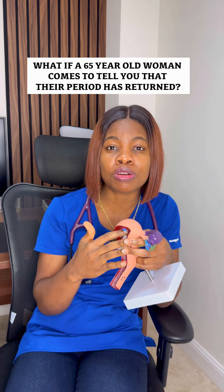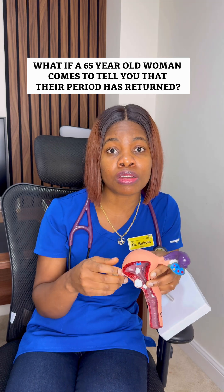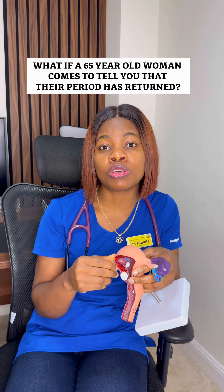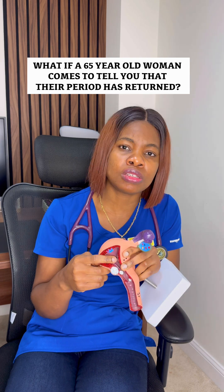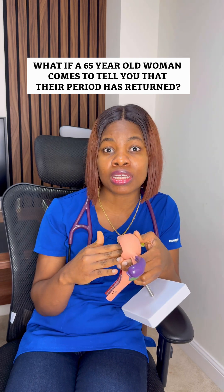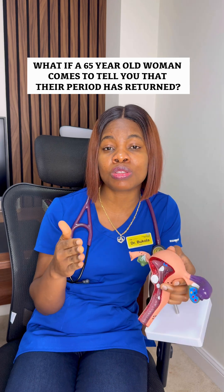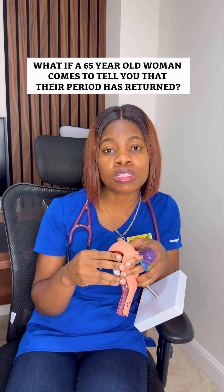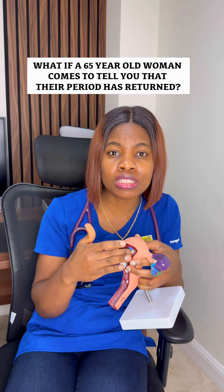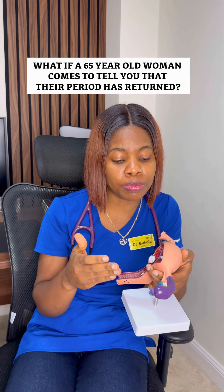How can a lady with polycystic ovarian syndrome reduce her risk of womb cancer? Most women with polycystic ovarian syndrome do not usually see their periods monthly. If you have PCOS and you don't have up to four periods in a year — within 12 months — please go see your doctor so they can start you on medications to initiate a withdrawal bleed.